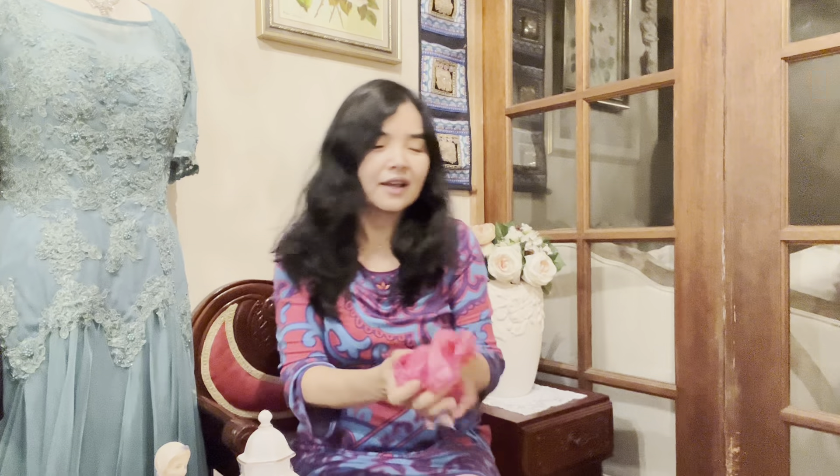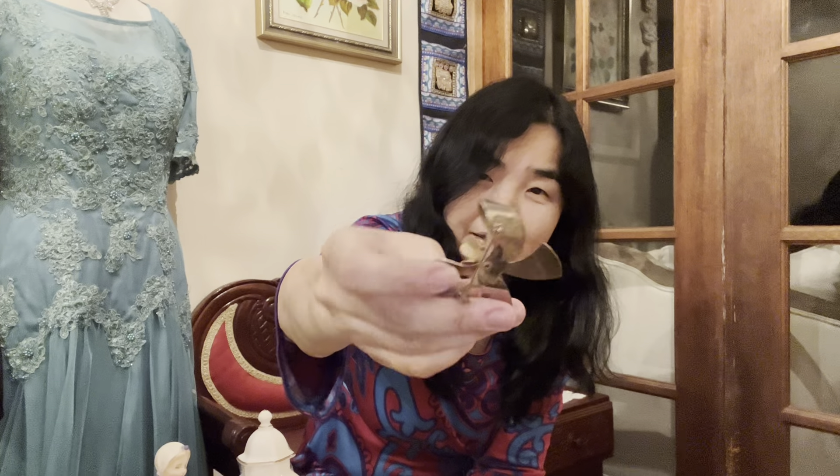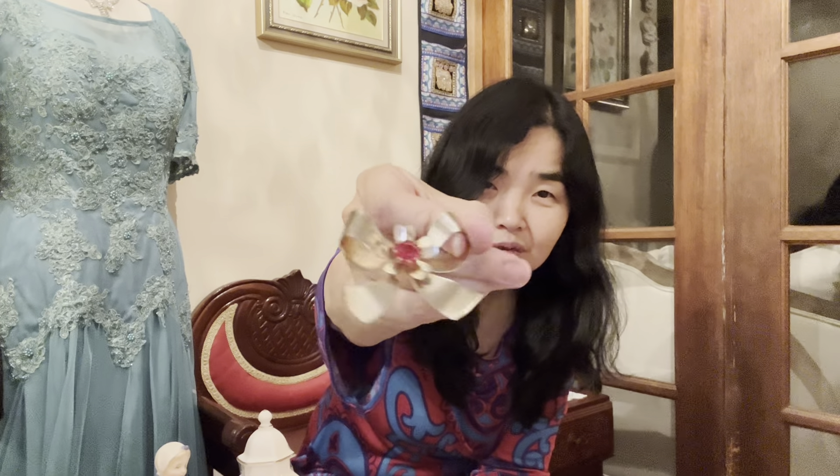Now for the jewelry! The first piece I have is this really beautiful gold-toned brooch. I think it's quite an old style, and it has a red ruby center stone in the middle.